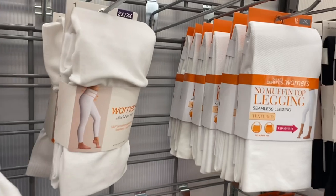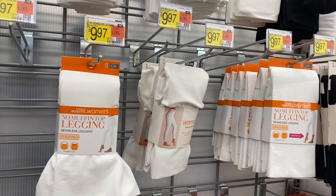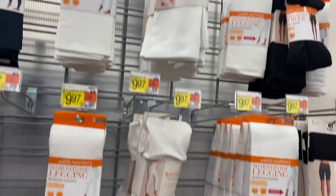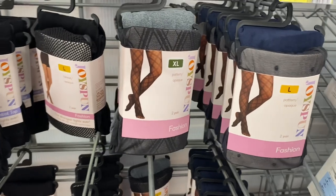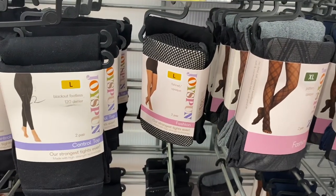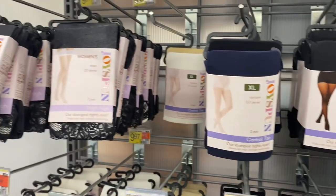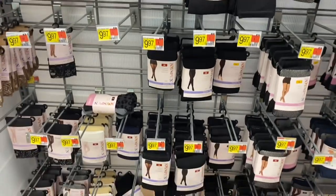I think they have some new no-muffin-top seamless leggings — I haven't tried these but I kind of want to. They have a 360 smoothing waistband seamless legging for $9.97. There's also a no-muffin-top with more texture, bike shorts, and crop options — textured and non-textured — and gray as well. And they have new fashion leggings with polka dots, a mesh style, and gray or blue options. There are also black, blue, beige, and white options, plus animal print ones.